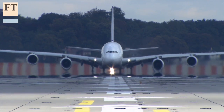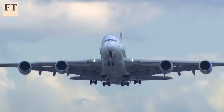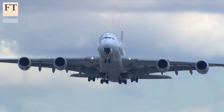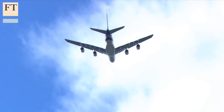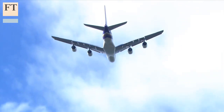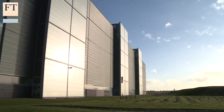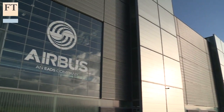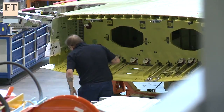These Airbus wings are at the cutting edge of technology in the UK. They dramatically demonstrate how a process of continuous innovation can sustain skilled jobs and generate wealth. Here, in the rural location of Broughton, North Wales, is one of Europe's most advanced factories, making wings for all Airbus planes.